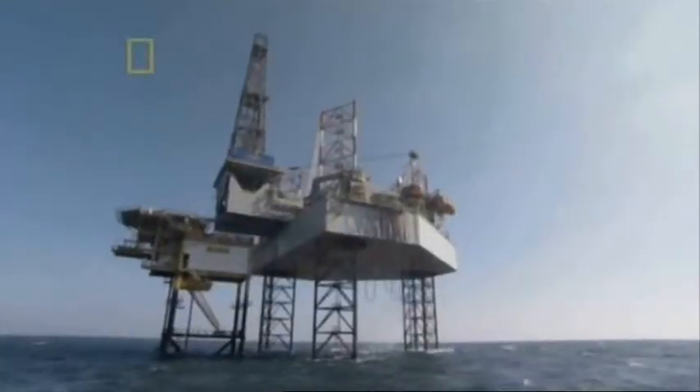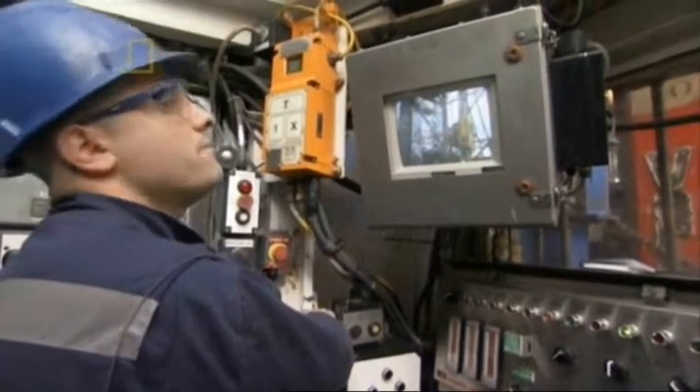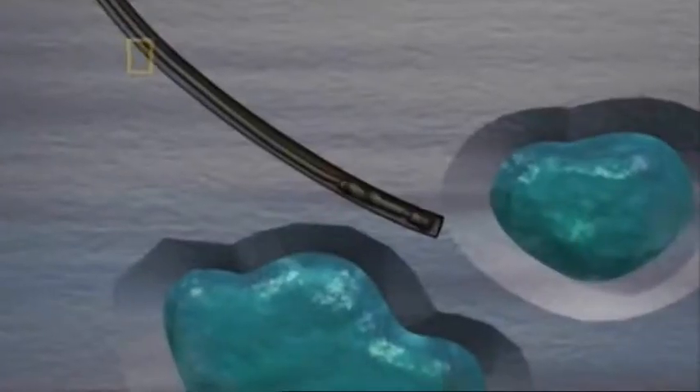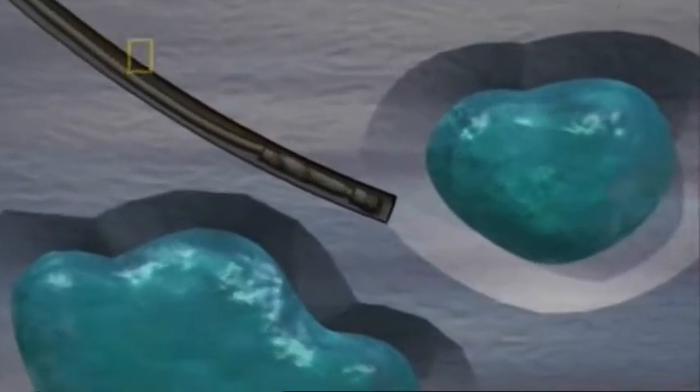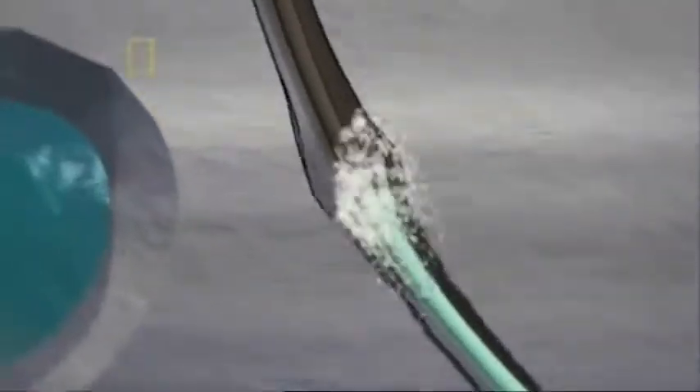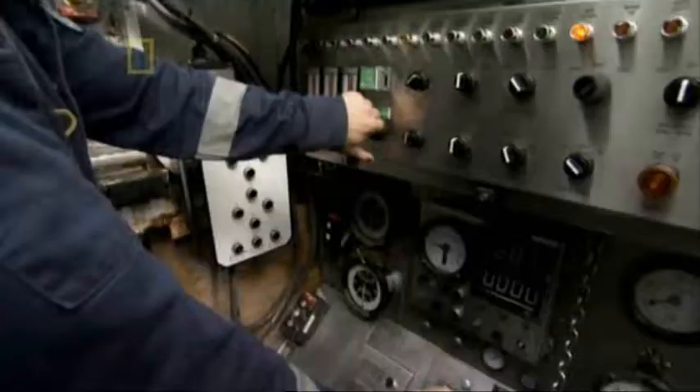Back in the North Sea on the Noble Pete oil rig, drilling continues. The drill bit is now turning more than 3,500 meters beneath the rig, and the work has reached another critical point. The bit is nearing two pockets of extremely high-pressure salt water. If they pierce one, salt water will shoot up the hole, possibly destroying the well and exploding up at the rig. Noel Shambri has to guide his drill between these two danger zones.